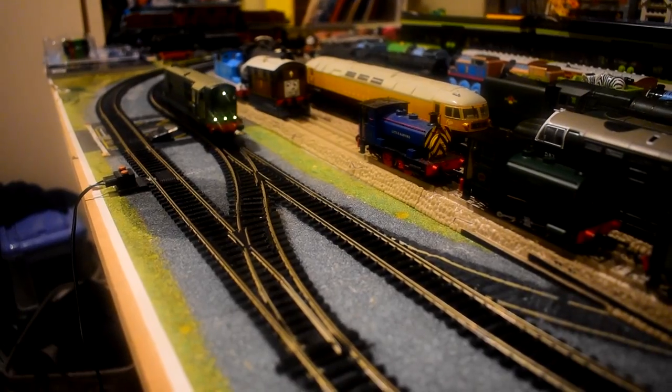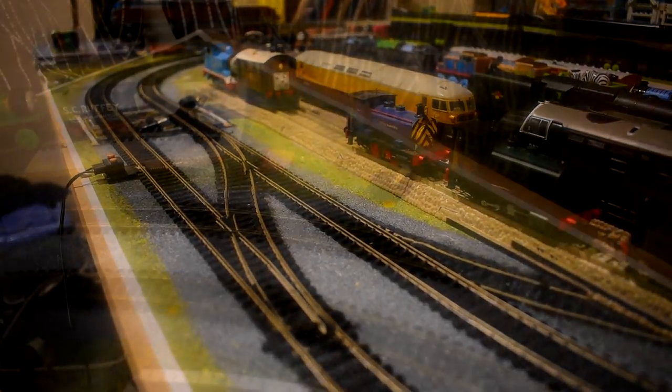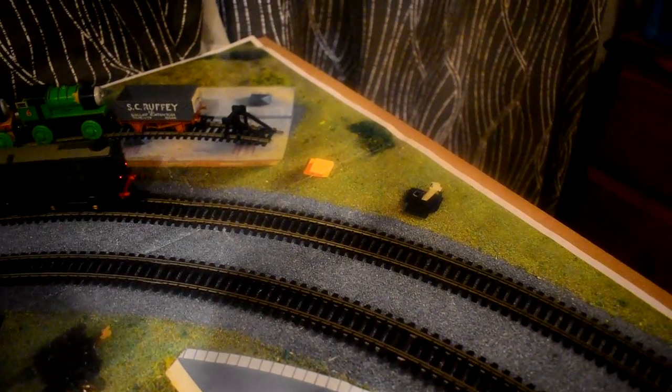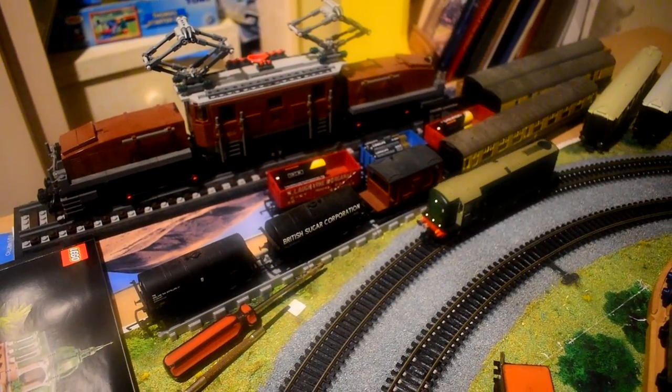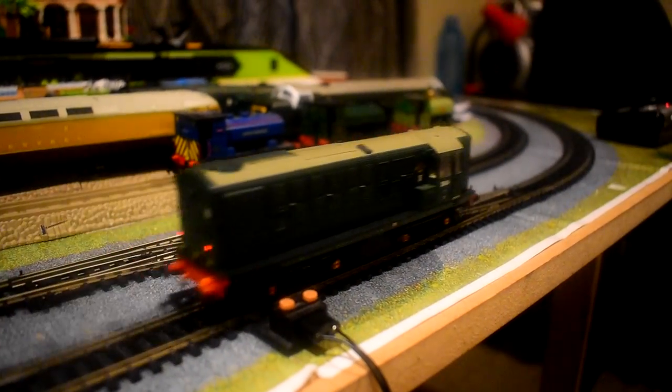Fortunately, the story of the Class 16 ends on a positive note of sorts, for in the early 2010s Heljan revived the class as a 00-scale model. As per the real thing, the models are only available in BR Green, but they do come in a good few variants — with plain green, or you can choose from three different yellow panel types.